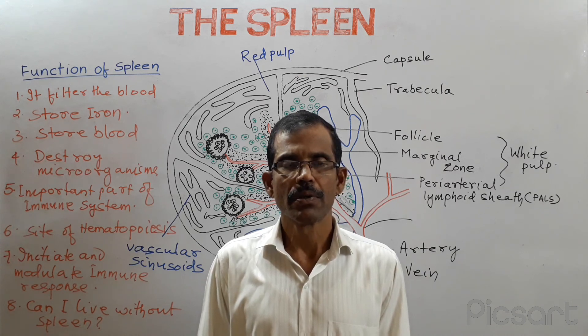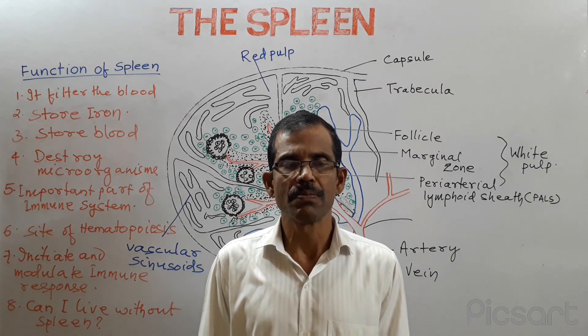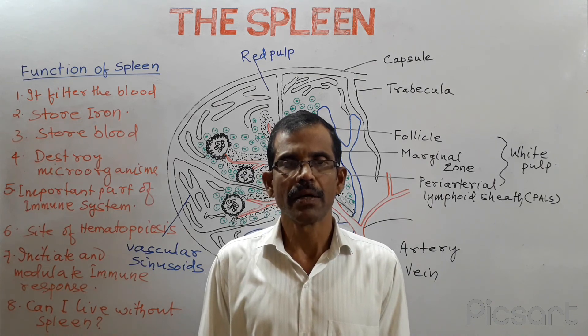This is about the function of spleen. Thank you friends. Please share, like and subscribe this video. And also please don't forget to subscribe my YouTube channel known as some online class. Thank you.